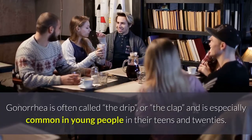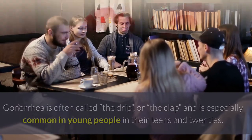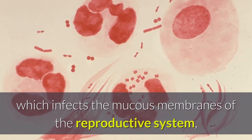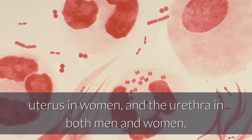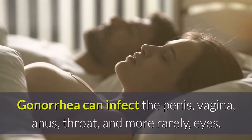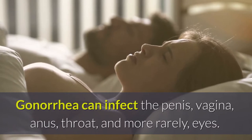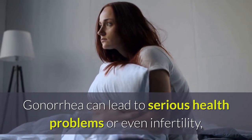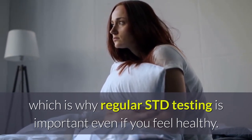Gonorrhea is often called the drip or the clap, and is especially common in young people in their teens and twenties. It is caused by the bacterium Neisseria gonorrhoeae, which infects the mucous membranes of the reproductive system, including the cervix, fallopian tubes, uterus in women, and the urethra in both men and women. Gonorrhea can infect the penis, vagina, anus, throat, and, more rarely, eyes. If you don't treat it, gonorrhea can lead to serious health problems or even infertility, which is why regular STD testing is important even if you feel healthy.